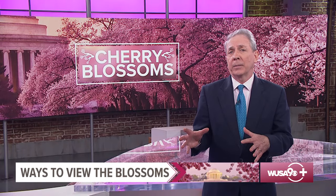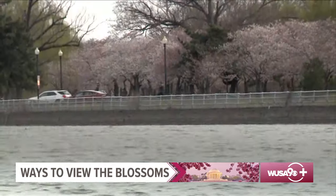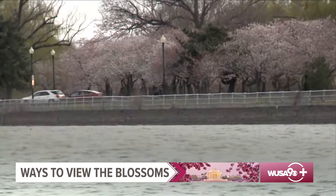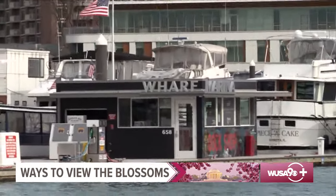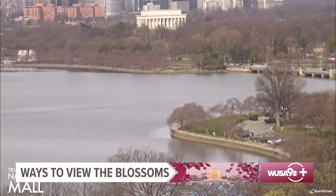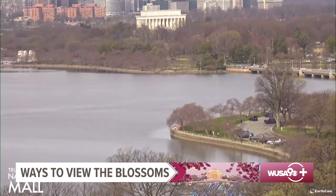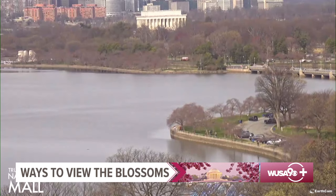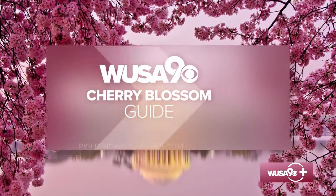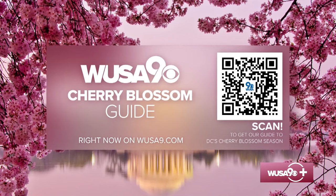Walking isn't the only way to enjoy the cherry blossoms in D.C. If you're looking to set sail, there's a cherry blossom cruise right down the Potomac River. The 45-minute boat ride includes a D.C. history lesson and provides scenic views of the cherry blossoms and Washington's most famous landmarks. And if you don't want to fight the crowd, you can check out the cherry blossoms from the comfort of your own home — the Trust for the National Mall has partnered with Earthcam to stream live video of the Tidal Basin from the roof of the Salamander Hotel. We also have that link on our website, WUSA9.com. Just scan the QR code on your screen and get our complete cherry blossoms guide.